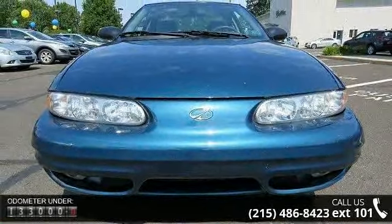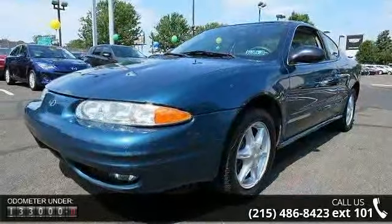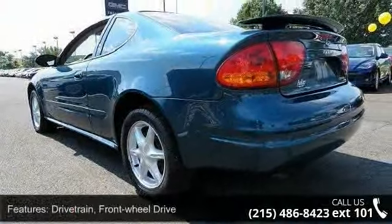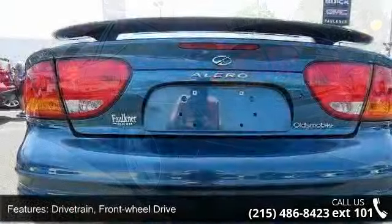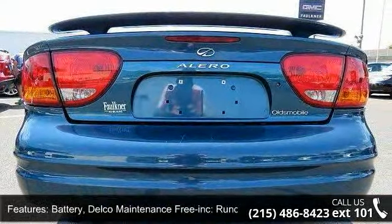Enjoy these notable features. Drive train: front wheel drive. Battery: Delco maintenance free included, run-down protection. Suspension: four-wheel independent. Performance steering: power rack and pinion. Exhaust: stainless steel.